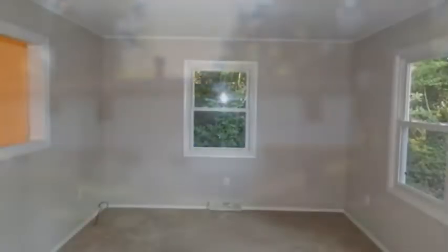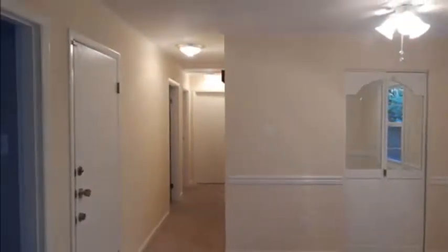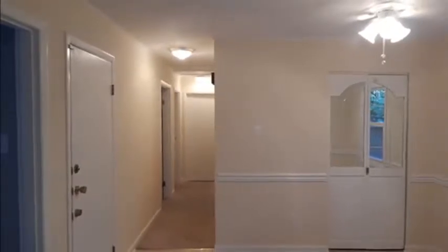The open floor plan provides a wonderful flow as you entertain guests, complete with lots of windows, giving a warm and cozy feeling to the space.